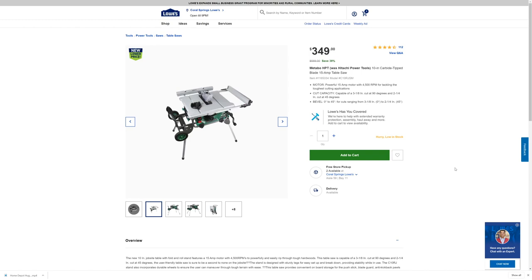Look what we have here — this is a new lower price on the Metabo HPT. Now if you remember, this is a rebranding of Hitachi. They've got their 15-amp table saw here, and the item number is 1165334. That is the item number.